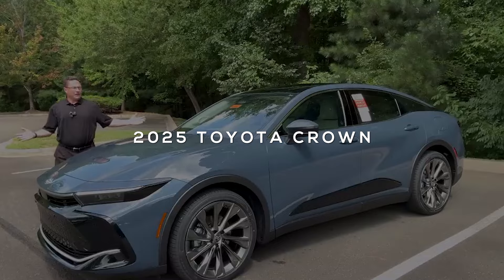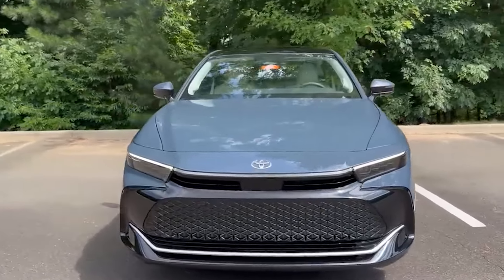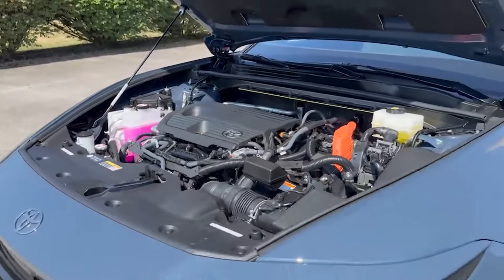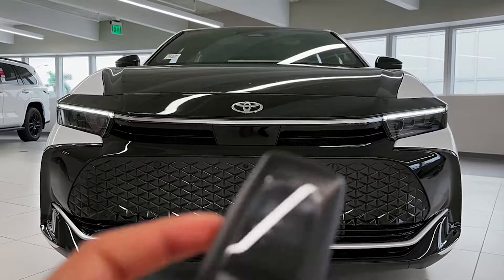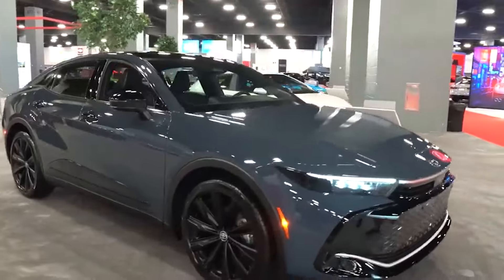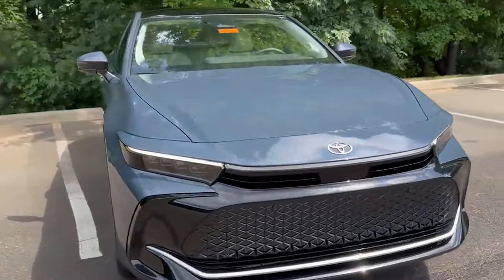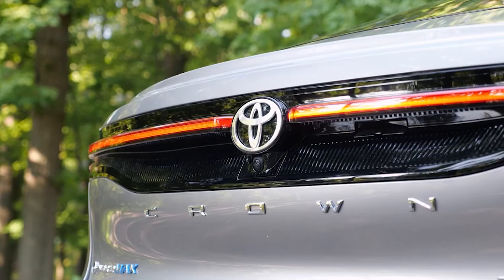Say hello to the 2025 Toyota Crown, a luxurious sedan that's here to bring sophistication back to the roads. With a hybrid engine that delivers an impressive 340 horsepower, this car doesn't just look good — it performs like a champ too. Imagine cruising down the highway, feeling the power under your feet, while knowing you're getting over 41 miles per gallon. That's like sipping your favorite drink instead of guzzling it — way more efficient and way more fun.